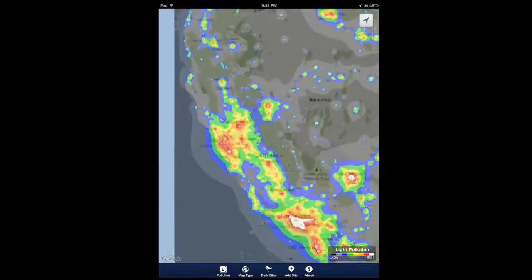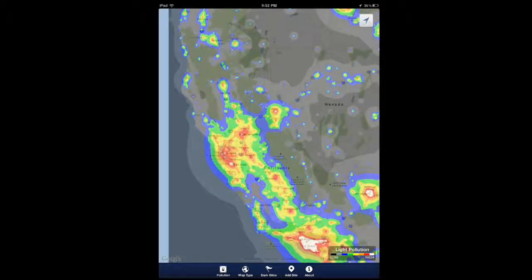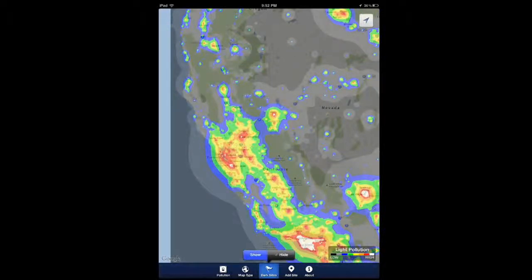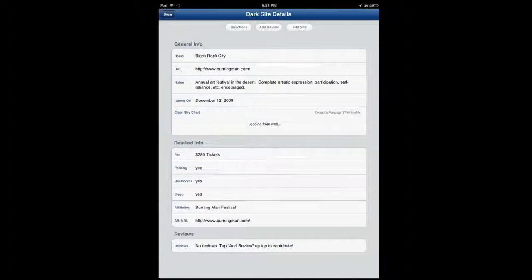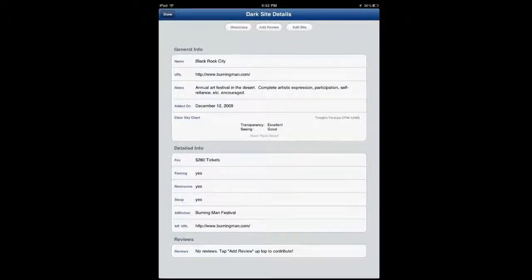I'm just trying to see what it would be like to view the sky from a place in California. When I enable the dark sites, it actually shows you the details for each one of them. For instance, Black Rock City — it shows you the date it was added, details about fees, parking issues, and any URLs you need to know about.